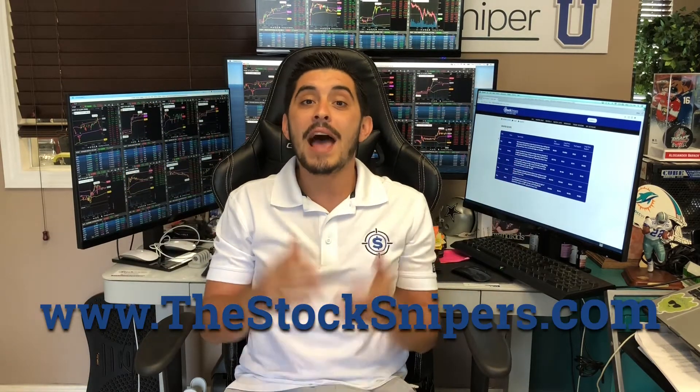If you're not part of the team and you want to grab the Sniper Scope and profit with us like we did today, make sure to join us at www.thestocksnipers.com as well as the App Store and Google Play — just search the Stock Sniper.